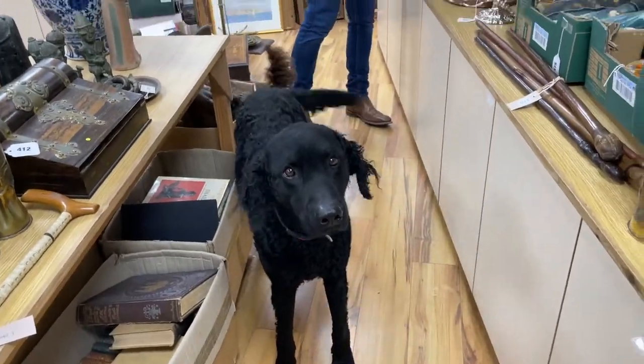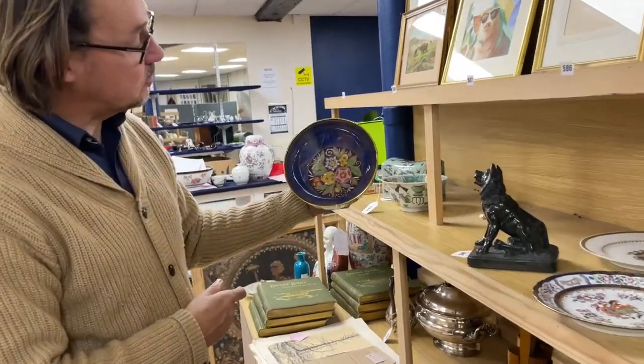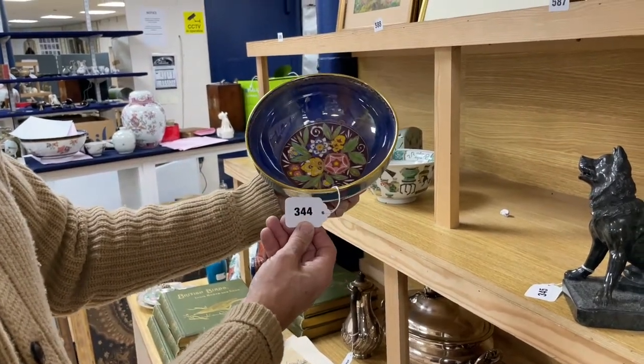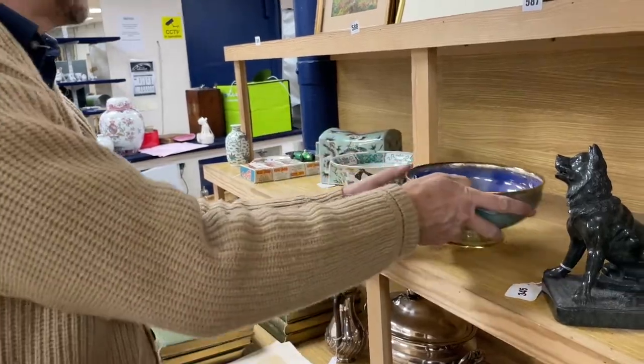Something a bit different here — this looks like Mailing Ware, but it's not. This is actually Minton. Most of these porcelain factories — once someone cottoned on to a sort of style, the others would jump on board. It's very much the case of Minton copying other factories, but they've done it quite well there. Nice lustre to it. Lot 344.